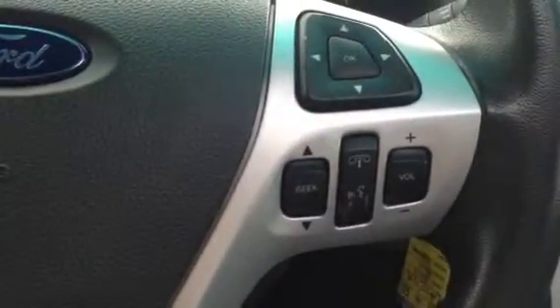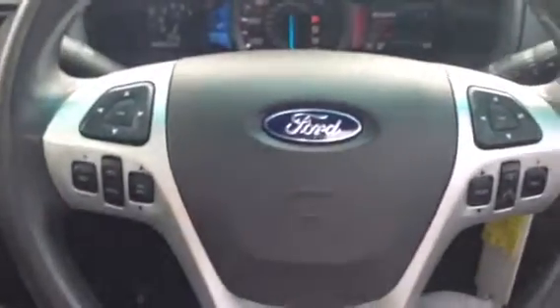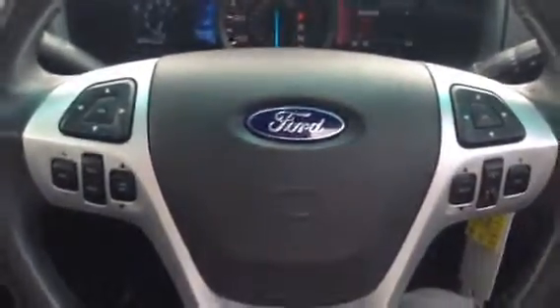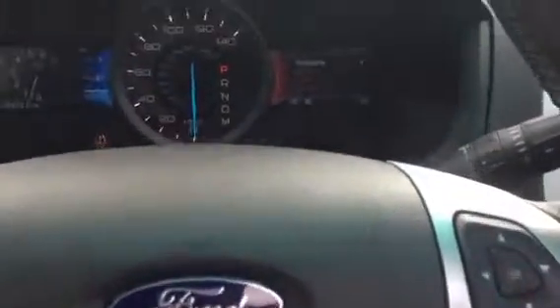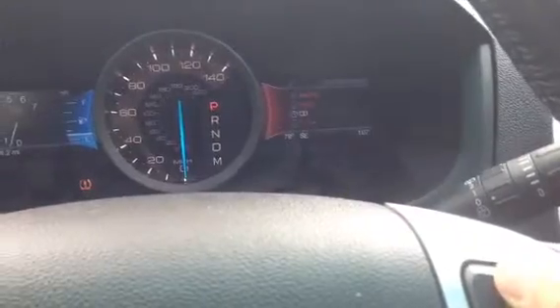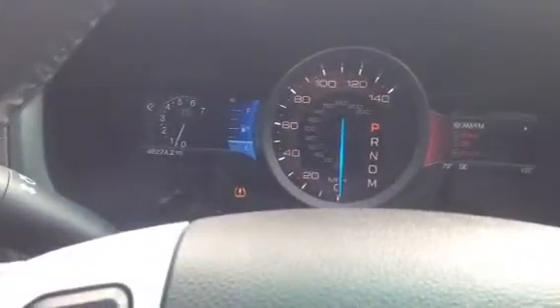Very easy phone buttons right here on the steering wheel, as well as your cruise control. Right here on the steering wheel also controls everything just with the touch of a finger.